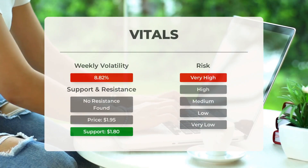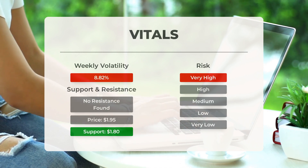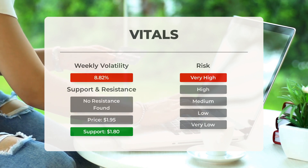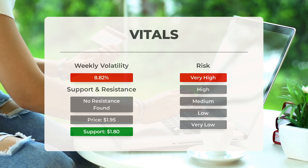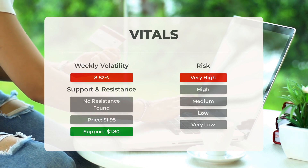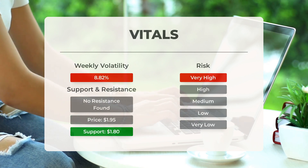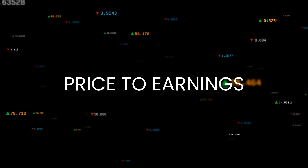Fannie Mae currently sees support levels at $1.80 and $1.67, just below today's trading level. If $1.80 is breached, the next support levels are at $1.67 and $1.54. With high volatility, Fannie Mae is considered a risky investment. In the recent day, the stock moved $0.170 between its high and low, representing a 9.34% fluctuation, and the daily average volatility over the past week stood at 8.82%.